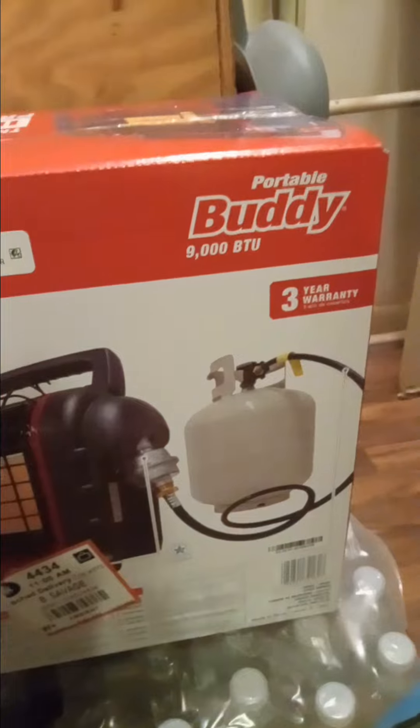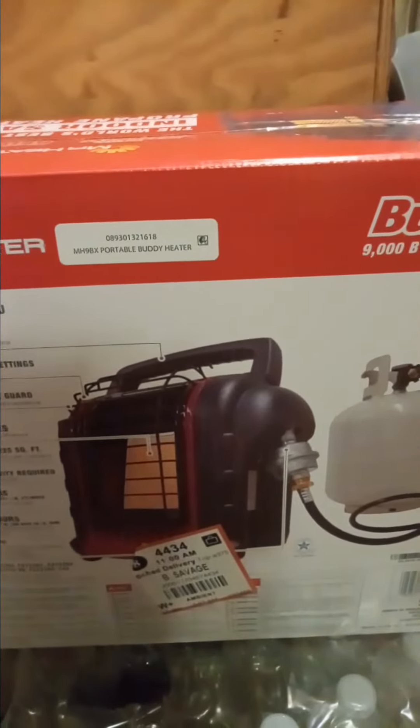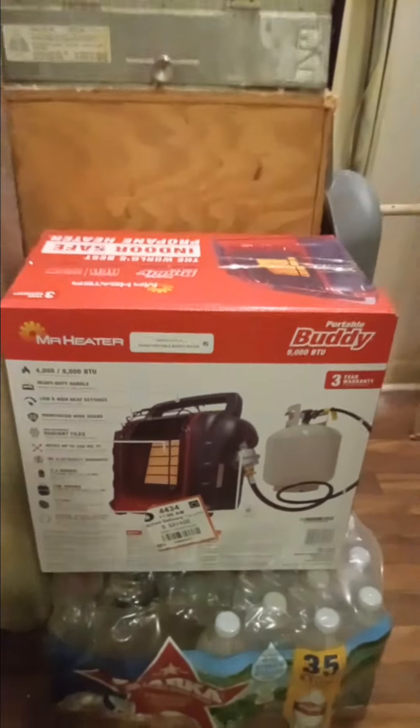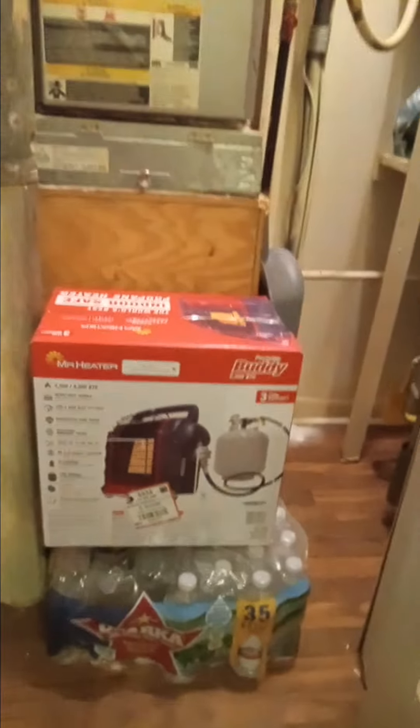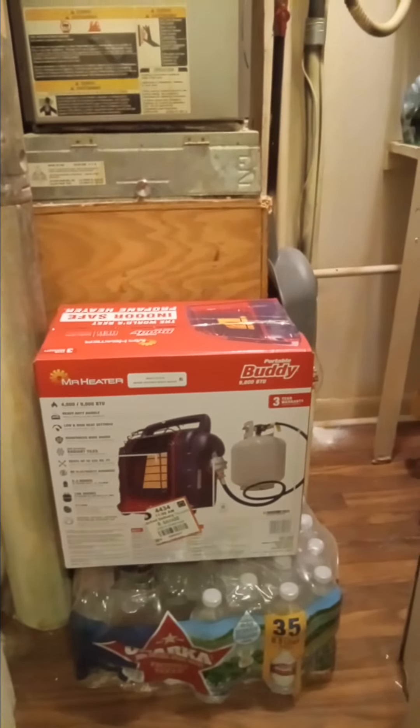It's the Mr. Heater Portable Buddy, 9,000 BTUs. It's the medium-sized one. I was cruising through my Walmart app and I seen this for $51. I said, whoa buddy, that's going in my cart.